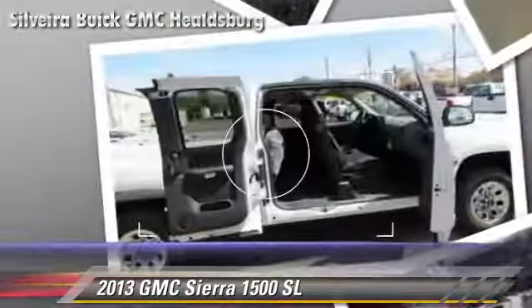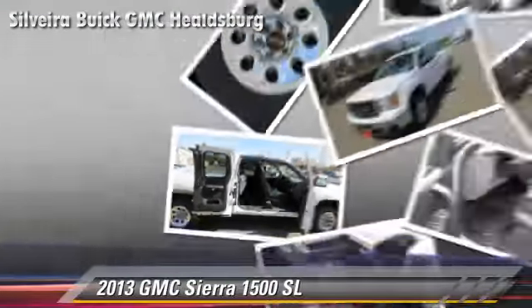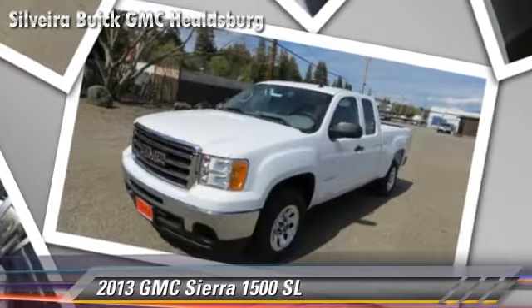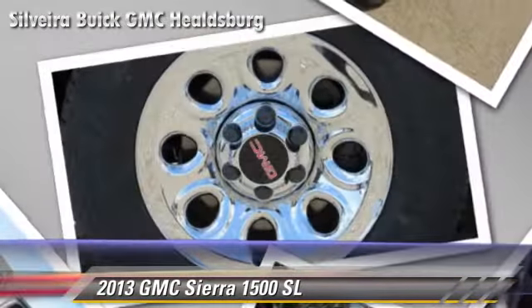Comfort and convenience features include power windows, satellite radio, and a CD player with MP3. Give us a call to schedule your test drive today.